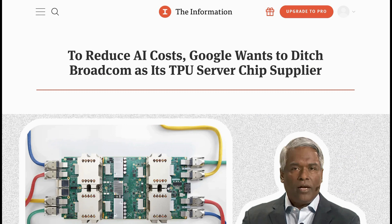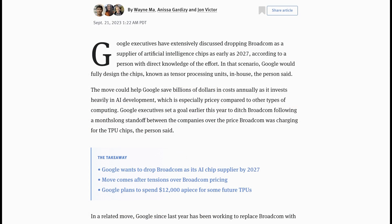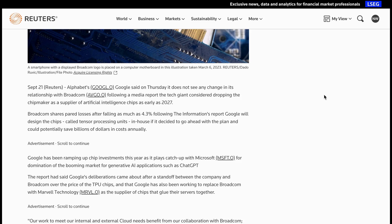Staying on Google for just a moment, there's been an interesting back and forth in the news this week around whether or not they want to ditch Broadcom as their chip supplier. The Information wrote an article called "To Reduce AI Costs, Google Wants to Ditch Broadcom as Its TPU Server Chip Supplier," arguing that Google has extensively discussed dropping Broadcom as early as 2027 in order to save up to 30% and fully design its tensor processing units in-house. Broadcom's stock price went down 4.3% on the news. Google then said it did not see any change in its relationship with Broadcom, which helped pare back those losses. Ultimately this was sort of a nothing-burger story, though it is a good reminder of just how significant AI is to the current market environment.